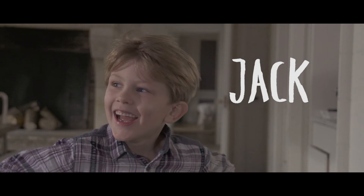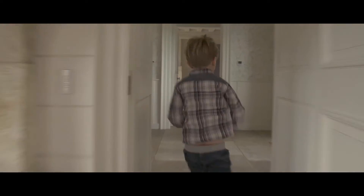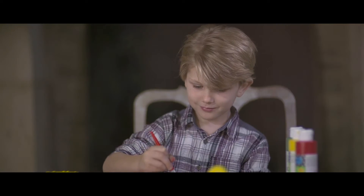Meet Jack. Jack is 4 and 3 quarters. His hobbies include running around, making noise, and painting the next Mona Lisa.